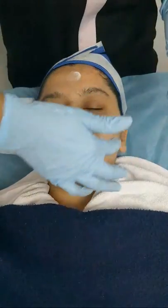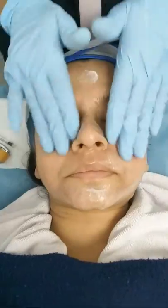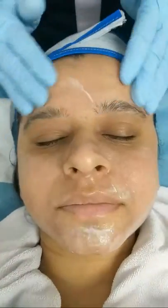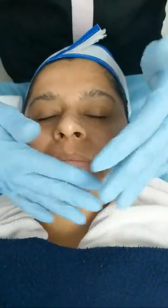We have completed the procedure and also applied the serum. We will let the serum remain for about 5 minutes, and after that apply the antibiotic ointment and the sunscreen. It is very important to maintain photo protection after the treatment. A broad spectrum sunscreen of SPF 50 should be used.